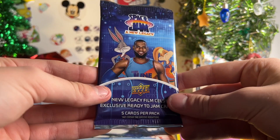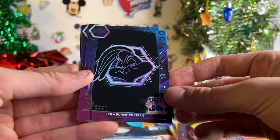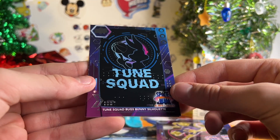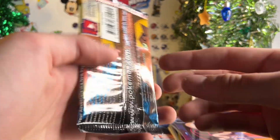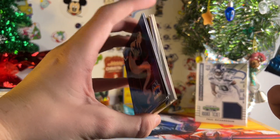Alright, this is the last Space Jam pack. We better get a LeBron Auto, because that's what you really want out of these boxes. But I mean, they're super rare. Speedy Gonzales, Lola Bunny Portrait, Kronos who's played by Damien Lillard, Toon Squad, Bugs Bunny Silhouette. And then a blue and white Mamba parallel. Man, we flew through those four packs. I guess there weren't many cards in each of those, but still.